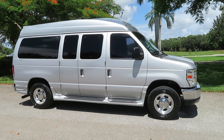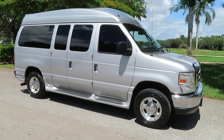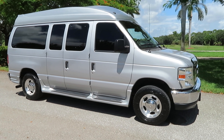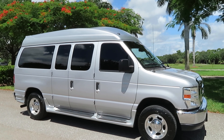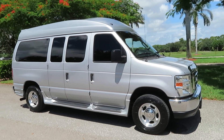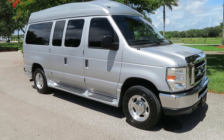All right, back for round two with this guy. This is a 2013 Ford Econoline high-top conversion van, Tuscany conversion with 5,400 original miles. Yes, you heard that correctly — 5,400 original miles. I'll show you around this thing.